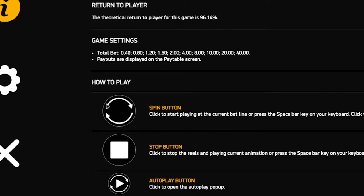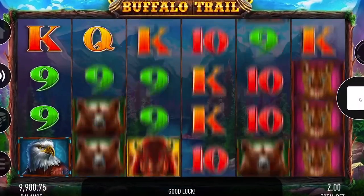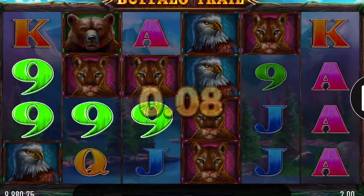This is super important because the RTP of the slot you choose will determine just how much you could be getting back. So by choosing a slot with an RTP of at least 95% or higher, you have already increased your odds to the max. Anything less than that probably won't be worth your time.